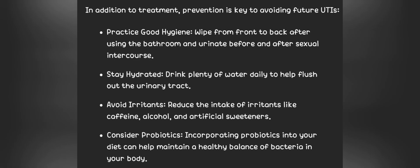In addition to treatment, prevention is key to avoiding future UTIs. 1. Practice good hygiene. Wipe from front to back after using the bathroom, and urinate before and after sexual intercourse. 2. Stay hydrated. Drink plenty of water daily to help flush out the urinary tract. 3. Avoid irritants. Reduce the intake of irritants like caffeine, alcohol, and artificial sweeteners.